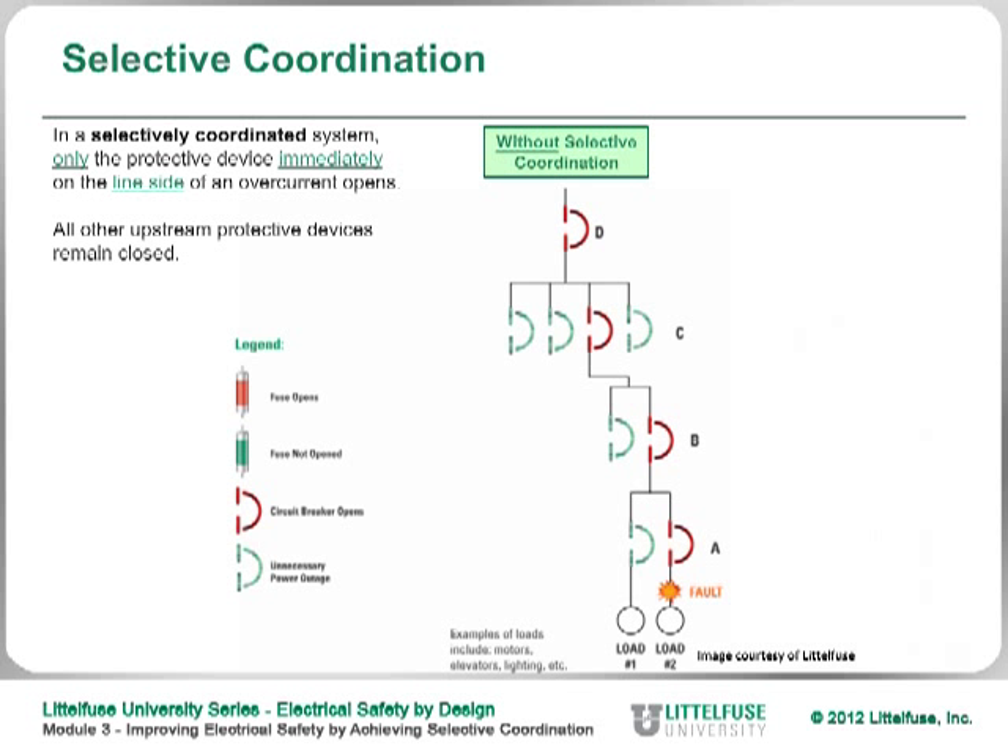This slide shows what can happen if you do not have selective coordination. If you had an arc flash or short circuit that occurred downstream, if you don't have a selectively coordinated system, it will propagate up — opening the fuse or circuit breaker above that, then the one above that, and ultimately the main fuse feeding the whole building. So if you're not selectively coordinated, the whole building gets shut down and you don't know where the fault is. This is a very difficult situation to troubleshoot — where do you go look for the problem, because everything is off.